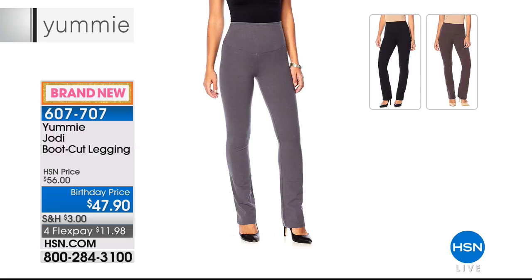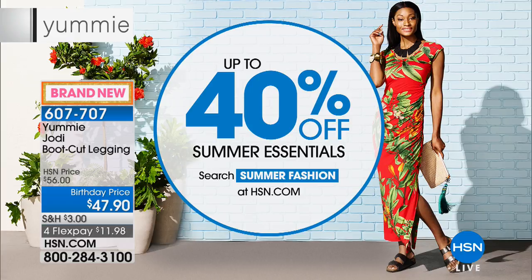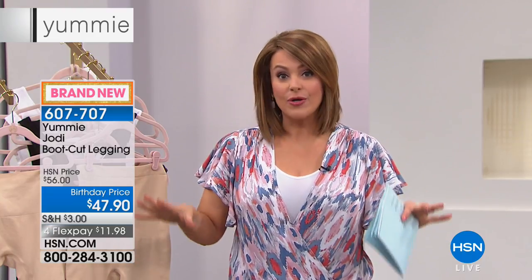You never see a legging done in a boot cut style. I love these because they look more like a work pant — you can wear them to the gym but also to work. This is $11.98 on a credit card. Item number 607-707. As you're shopping on hsn.com, we've also got some summer fashions on sale up to 40% off. With that, let's talk about our best value of the day.